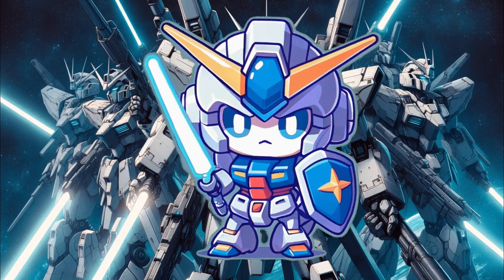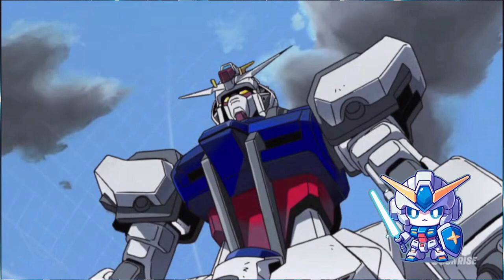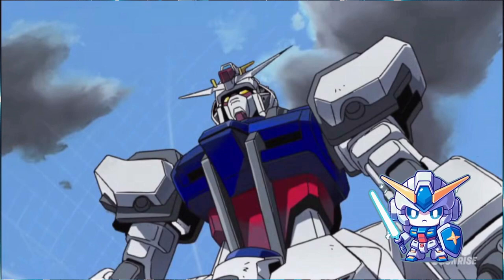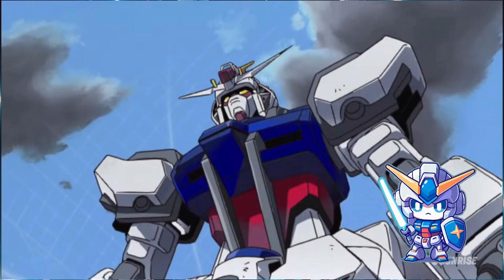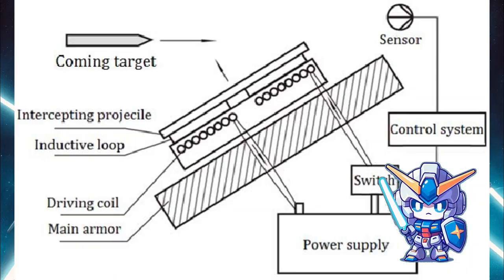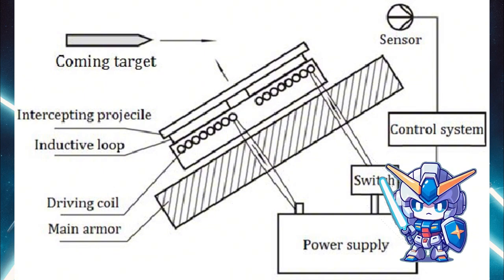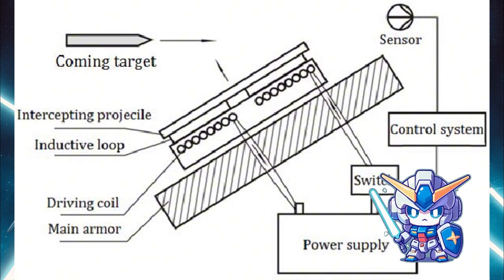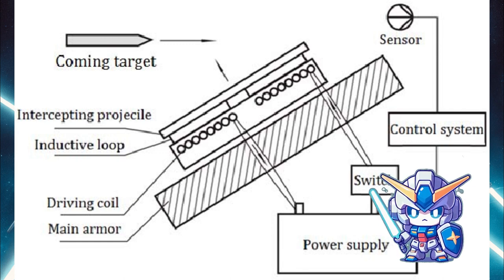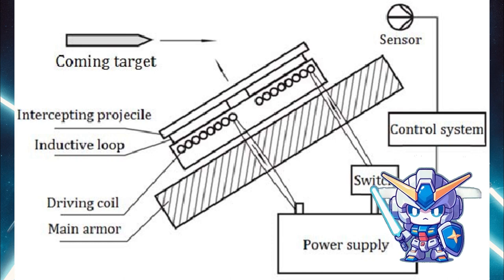Imagine a mobile suit encased in phase-shift armor operating somewhat similarly to ELRA, but with a few futuristic twists. In this theoretical scenario, the armor doesn't just protect against physical impacts through sheer hardness or material strength. Instead, it employs a high-energy field that envelops the suit. This field, analogous to the charged plates in ELRA, is in a state of high-potential energy, maintained by the mobile suit's power supply — its own version of the high-energy capacitor.